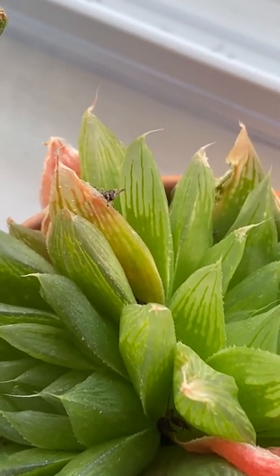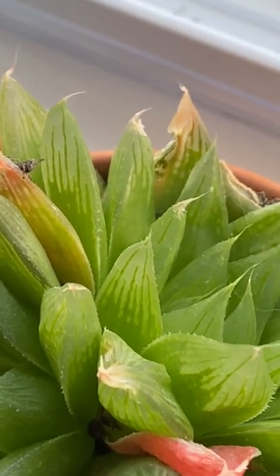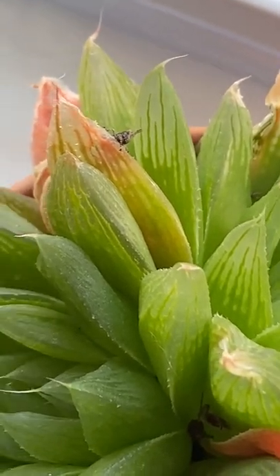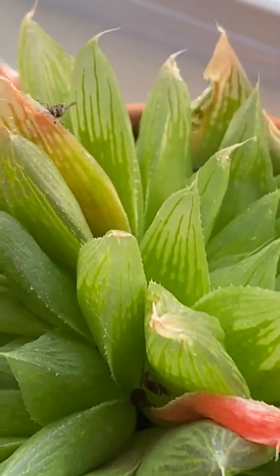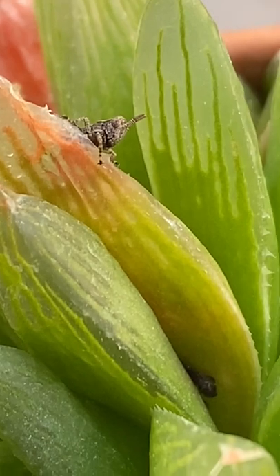So how did I get grasshoppers in my house? Well, grasshoppers lay their eggs in soil, so probably more than one female grasshopper laid her eggs in the soil of my house plants last fall, and they've been slowly hatching all winter long.